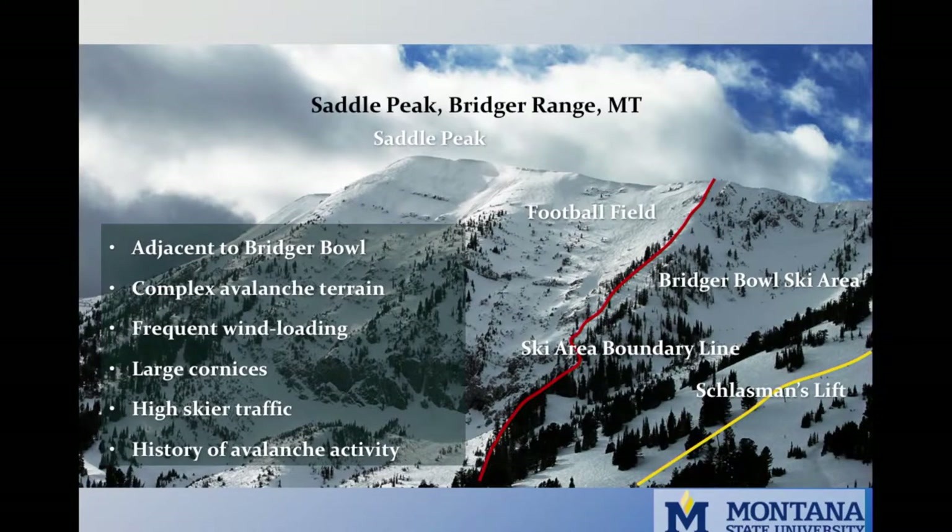The popular ski terrain is highly visible from the ski area and faces east. Prevailing winds come from the west, and wind loading and cornices are frequent. It also has a high exposure factor — the entire feature is broken mid-track by large cliffs upward of 200 feet.